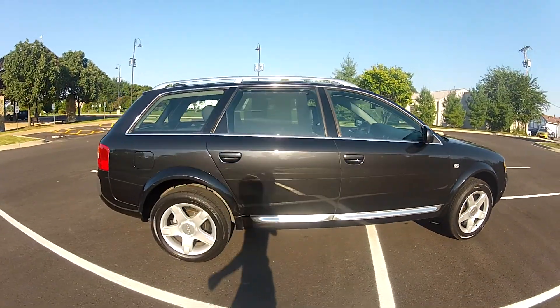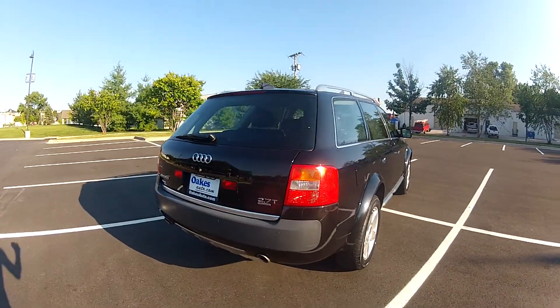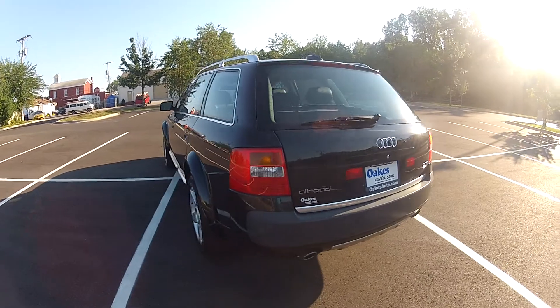The rest of the body is in very nice condition, free of any major dings, dents or scratches, and the paint has a nice deep shine to it. It also features parking sensors and a large rear hatch area.